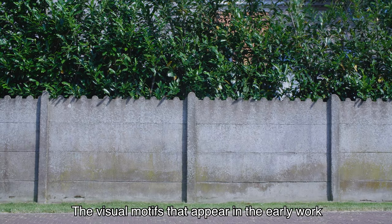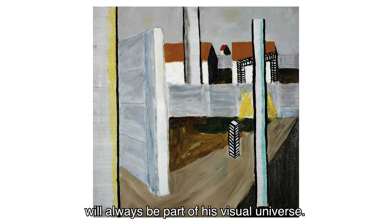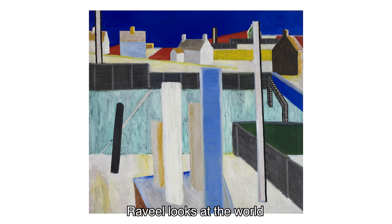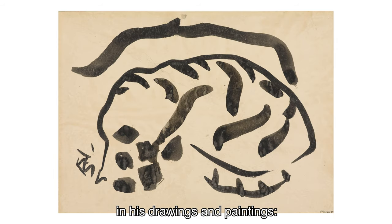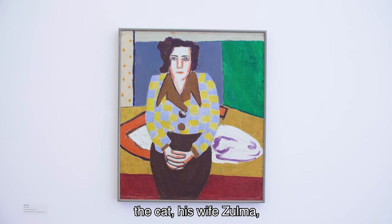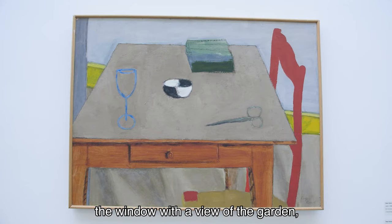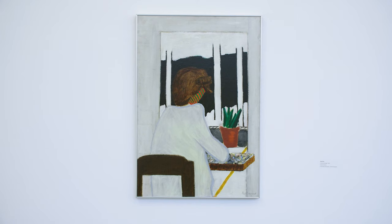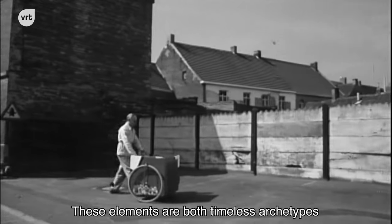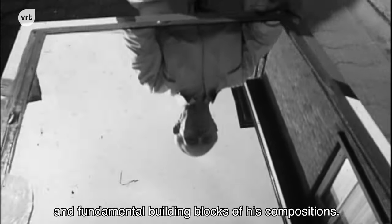The visual motifs that appear in the early work will always be part of his visual universe. Raville looks at the world and picks elements that find a place in his drawings and paintings: the cat, his wife Zulma, his father, the table with a bowl and scissors, the window with a view of the garden, the cart, the concrete walls and posts. These elements are both timeless archetypes and fundamental building blocks of his compositions.